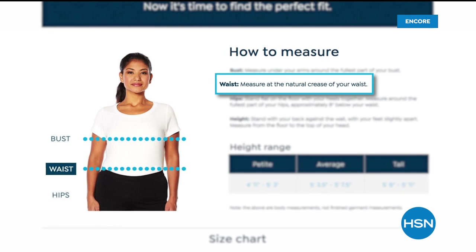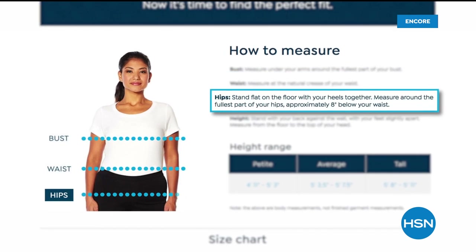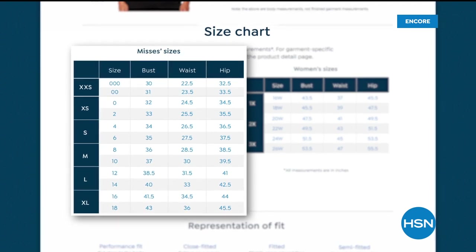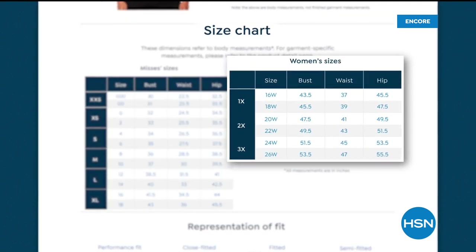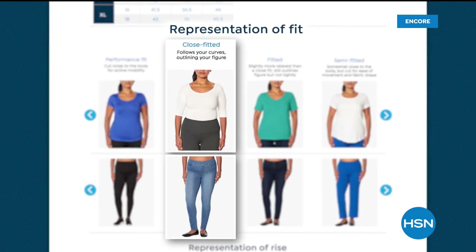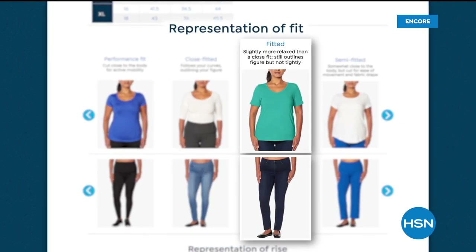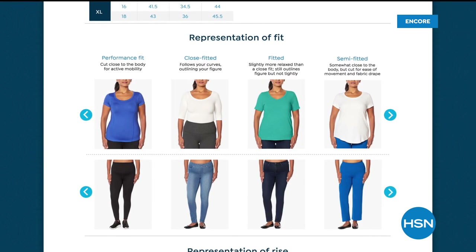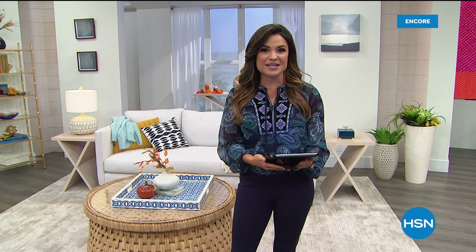Take your measurements — bust, waist, and hip — write them down. Now every time you're shopping and you click on the size chart, you can find your exact measurements and get our recommendation for what to order. There's also a representation of fit — semi-fitted, close-fitted, loose-fitting — showing what that actually looks like on a body visually on HSN.com.